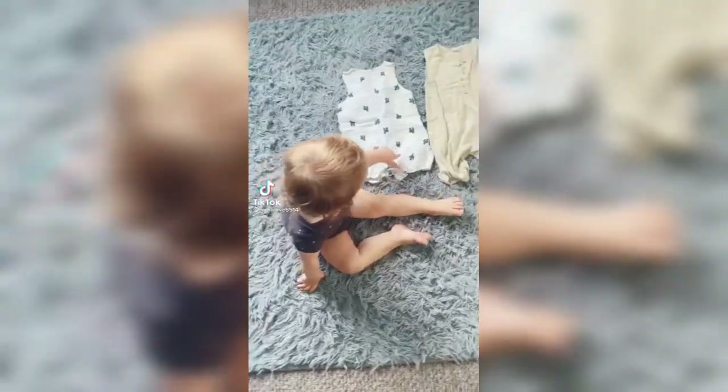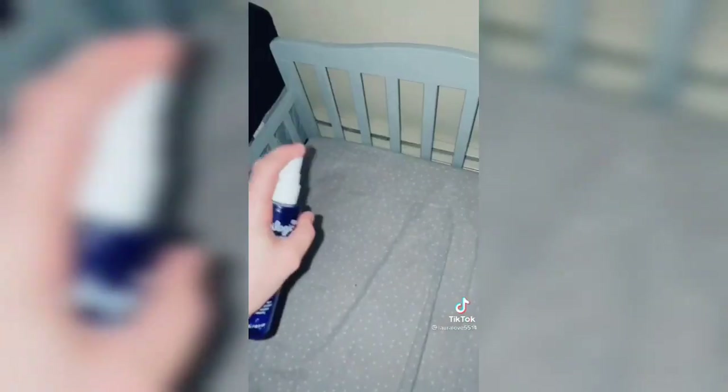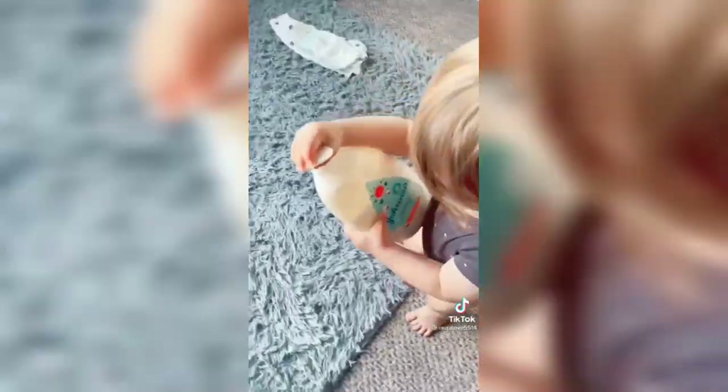Here's our Montessori bedtime routine. First, I lay out two options of clothing for my boys to pick from. Then I spray their clothes and bedsheets with this Oilogic Sleep Spray. After that, I start the bath, and the boys start getting all of their stuff ready. Here's Jonah carefully placing his diaper and then he gets the lotion. Carter likes to get the hair detangler and brush. Carter didn't feel like picking out any toys today, so Jonah picked out the bath toys.